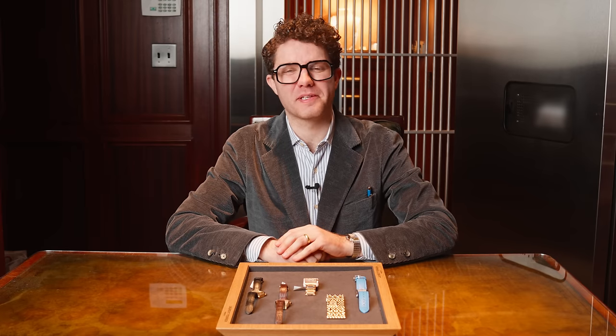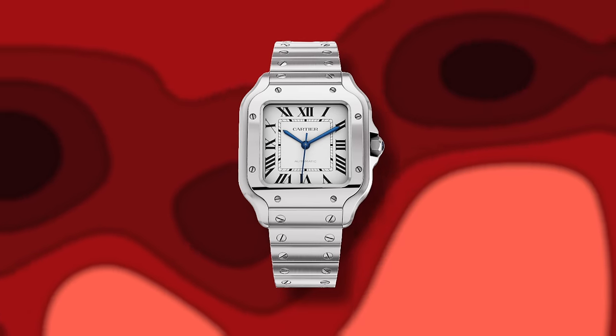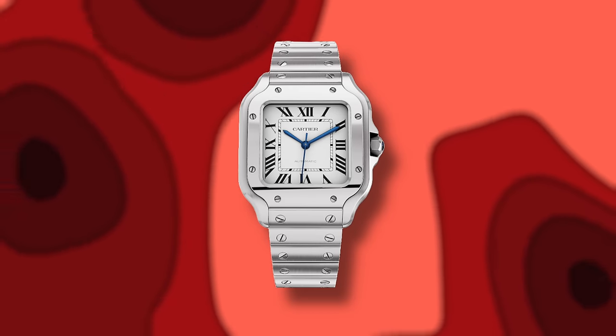Hey everyone, welcome back to the Shreve Crump and Lowe YouTube channel. I'm your host Jack Tyler and today we're going to be diving into one of my favorite brands, the fascinating world of Cartier, a brand synonymous with luxury and timeless elegance.